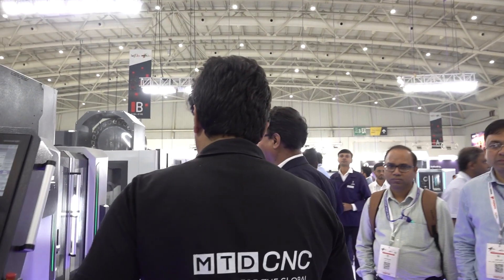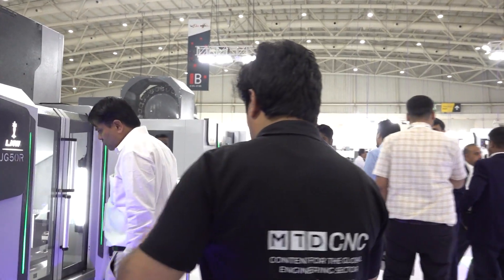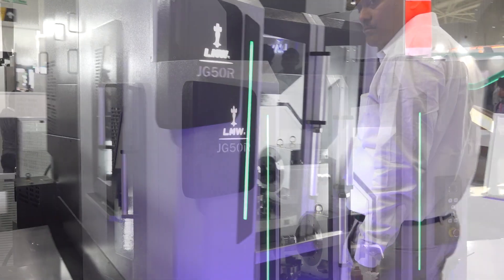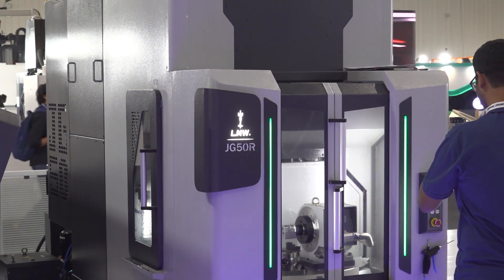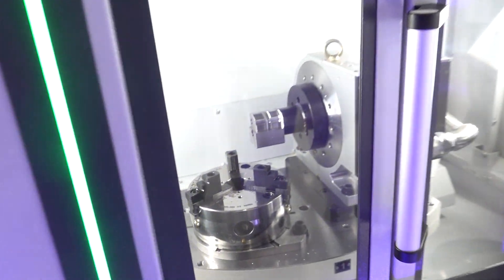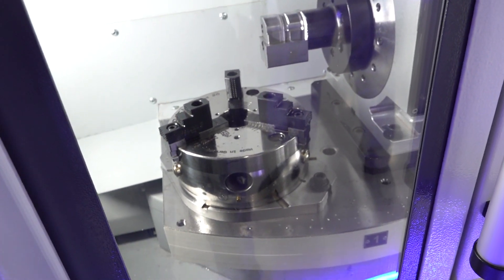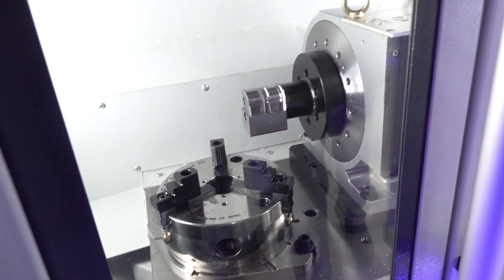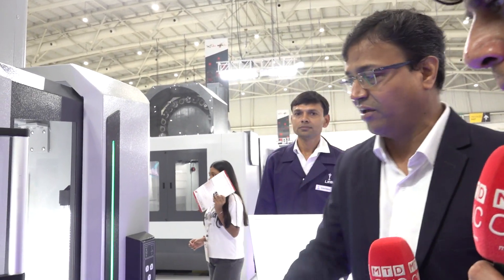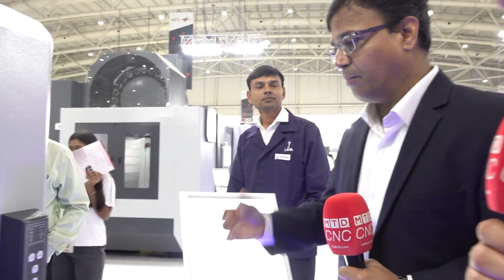Now let me take you to a cute machine — our VMC with a rotary table, which is a new addition to our product range. The most important feature is that an operator can very easily load and unload the component. That is what is coming out of this machine.